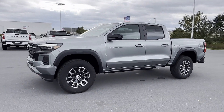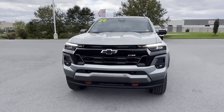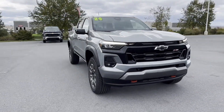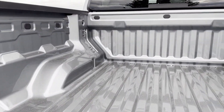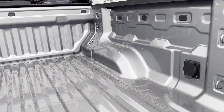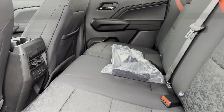Backup camera, tinted windows, pass-through rear seat, Bluetooth, brake assist, keyless start, keyless entry, front bucket seats, and steering wheel audio controls. This is a top-rated dealer — don't risk the regrets. Test drive it today.